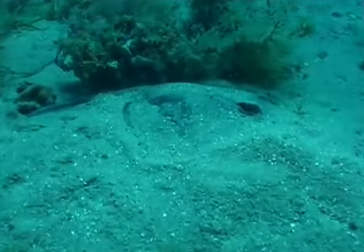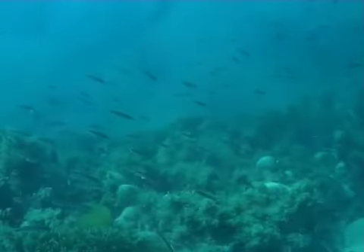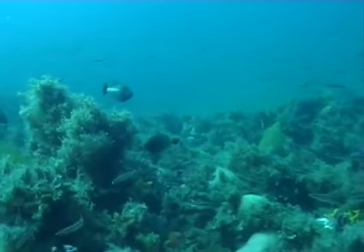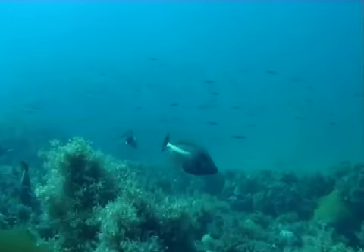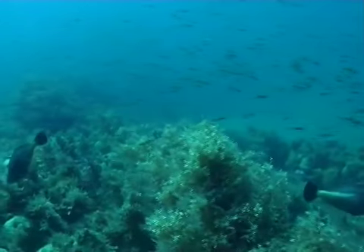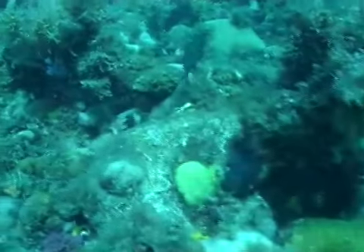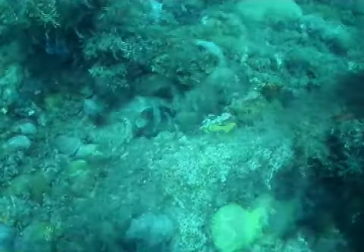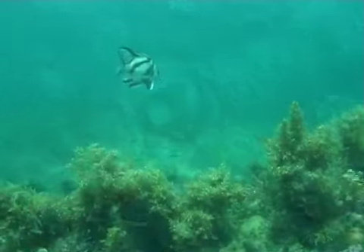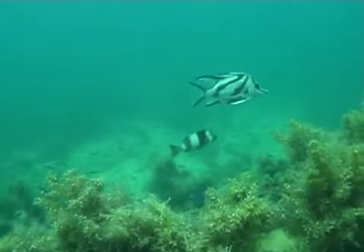Further north into the bay, the sediments are home to many animals and the reefs are often well populated. Here we can see the egg of a Port Jackson shark screwed into the reef. Healthy animals and plants are indicative of a healthy bay.